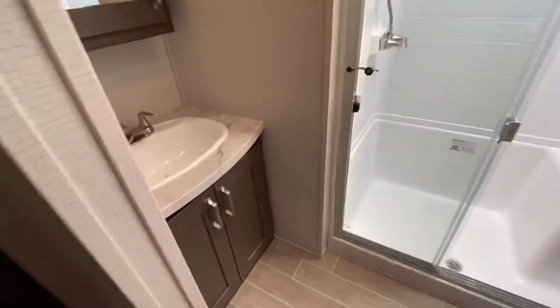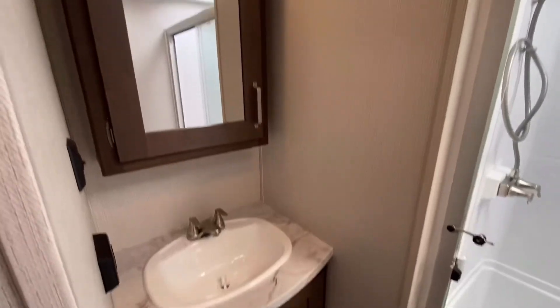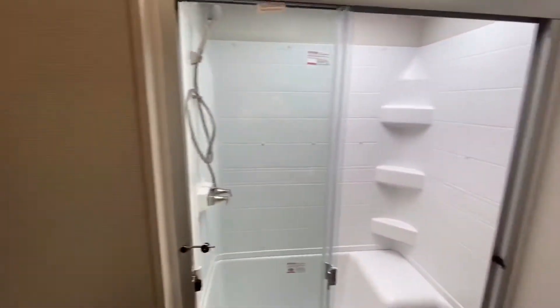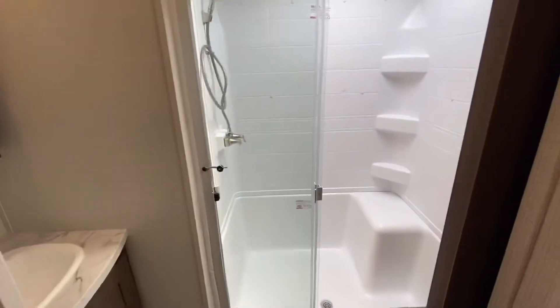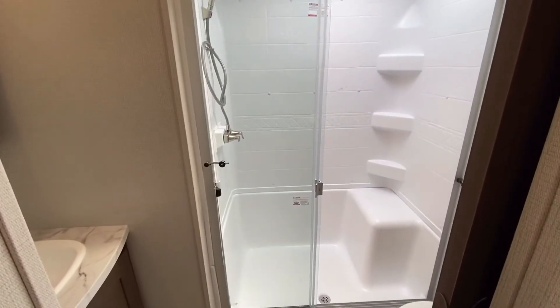Walking into the bathroom you'll see a nice sink and vanity, a medicine cabinet on top, and a large walk-in shower. You have the porcelain toilet, which makes this one of the biggest, nicest bathrooms you'll find in a fifth wheel camper.